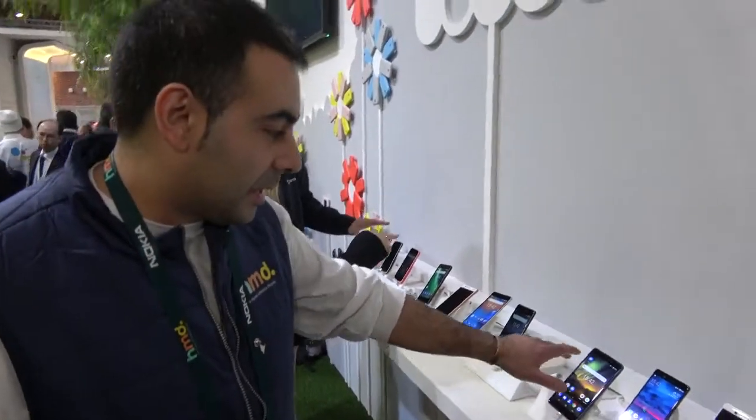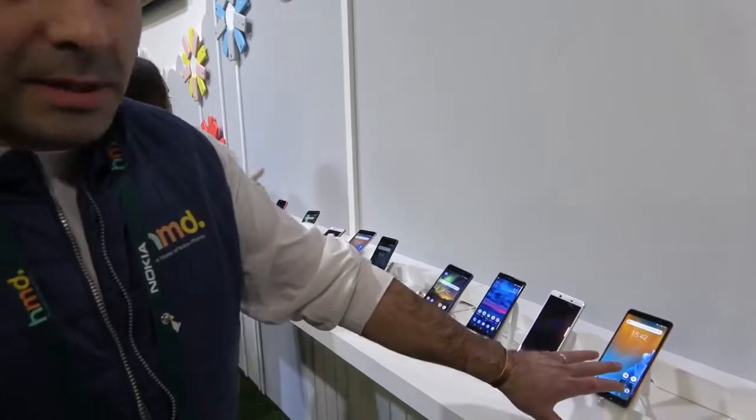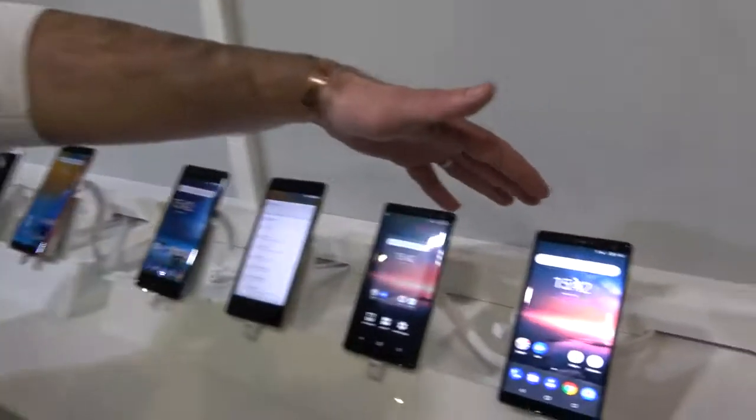This year, just yesterday, we announced the new Nokia 6, Nokia 7 Plus, and the new Nokia 8. This was the previous generation of Nokia 8, and this is the new generation of Nokia 8.